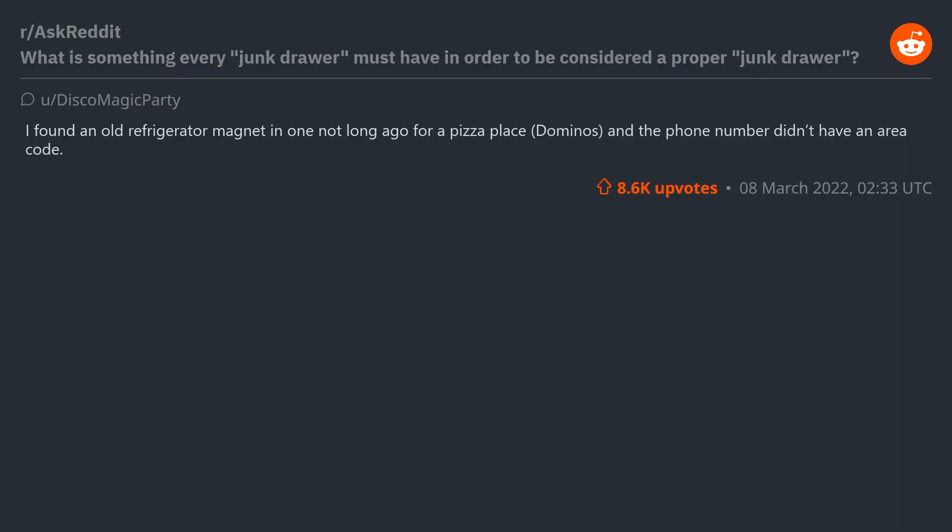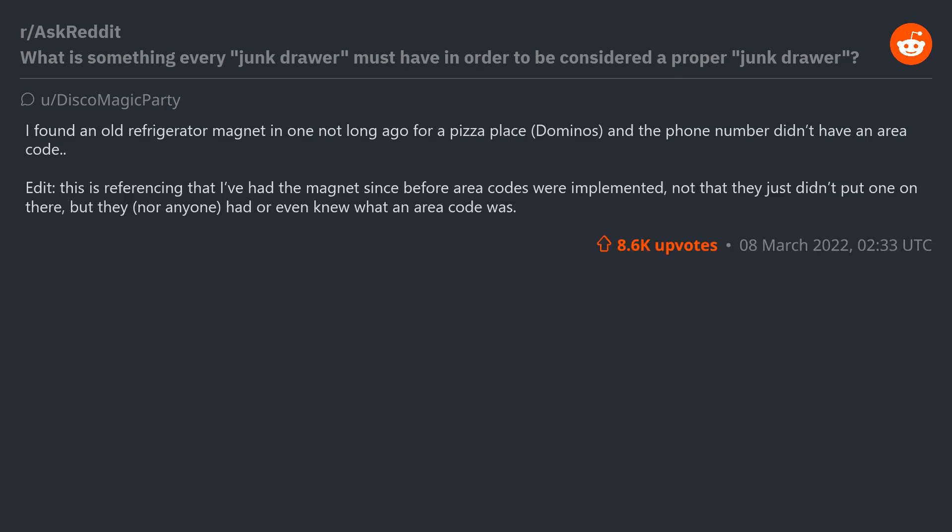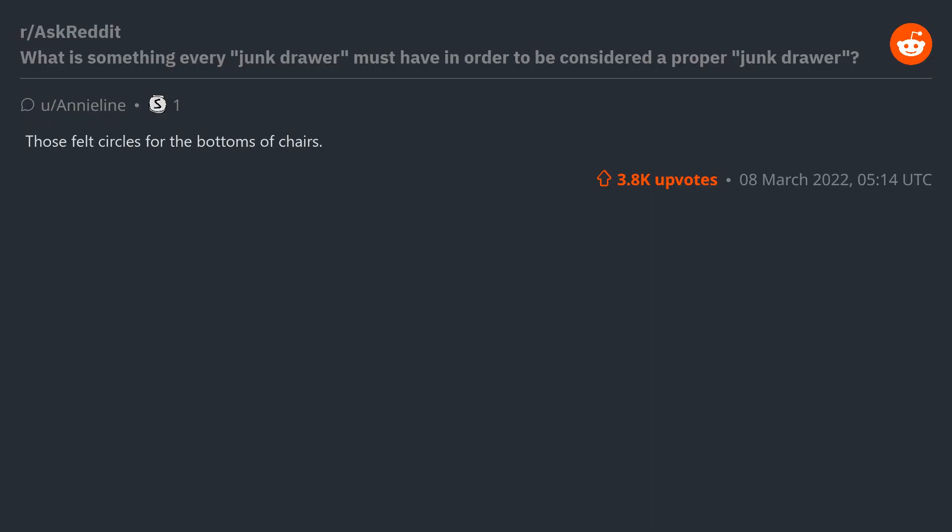I found an old refrigerator magnet in one not long ago — for a pizza place, Domino's — and the phone number didn't have an area code. This is referencing that the magnet has been kept since before area codes were implemented — not that they just didn't put one on there, but that nobody had or even knew what an area code was. Those felt circles for the bottoms of chairs, but you never have enough of any size to complete a set.